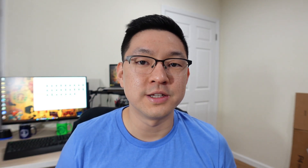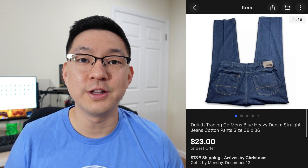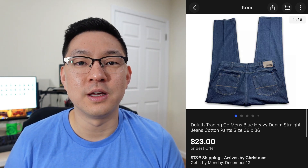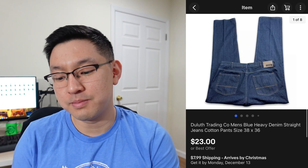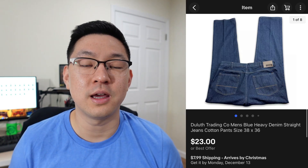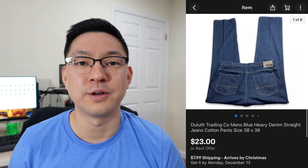This next item isn't a crazy brand — it's Duluth Trading Company — but I'll pick it up because it just sells really well for me. Not crazy profits, but it flips quickly. This is a pair of men's Duluth Trading Company jeans, size 38 by 36. I took a best offer of $23 plus shipping and paid about $6–$7 for these jeans at a thrift store.